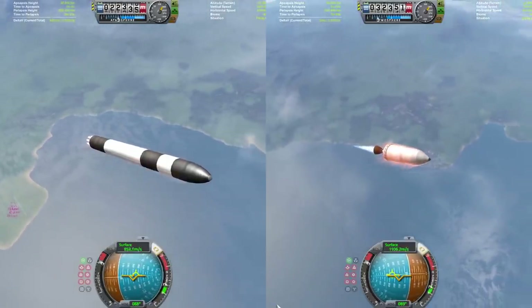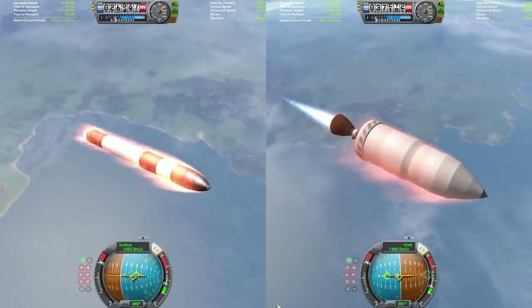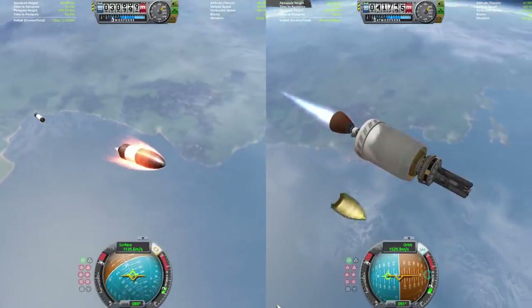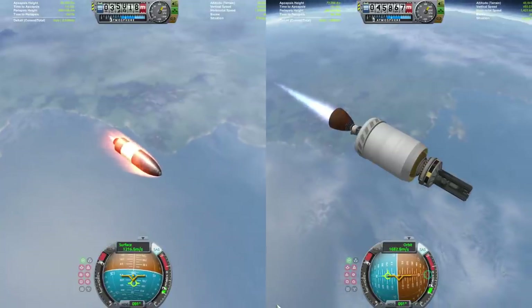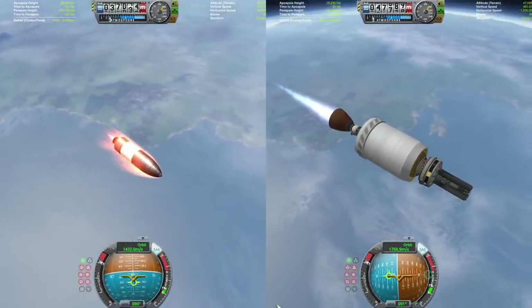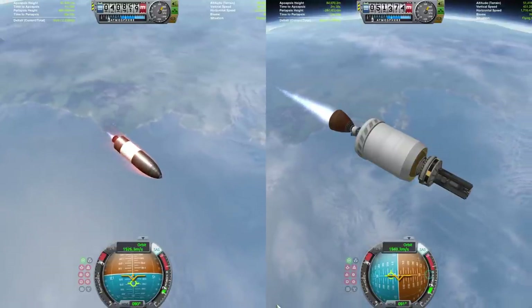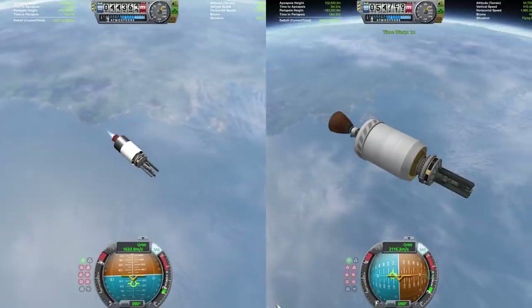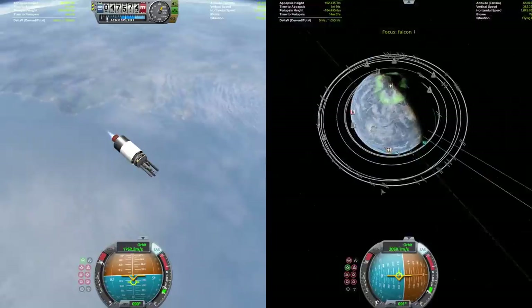The bottom stage of the Falcon 1 has separated and is going to fire up its Kestrel engine to get its way into orbit, while the Electron has just ditched its bottom stage and is now firing up its upper stage to get going. It looks like the Falcon 1 is in a little bit of an advantage as it crosses 50 kilometers at just about 2 kilometers per second, while Electron is still down at 1,600 meters a second — so it has a lot of accelerating to do.